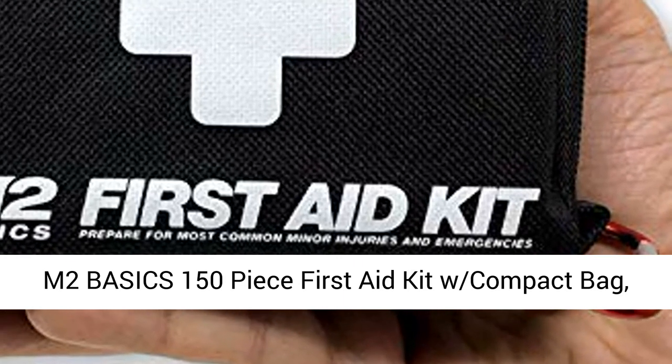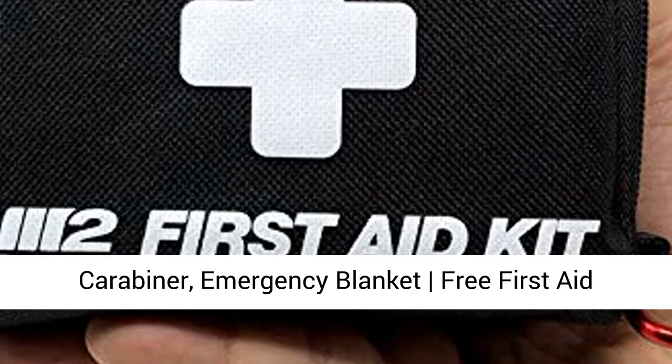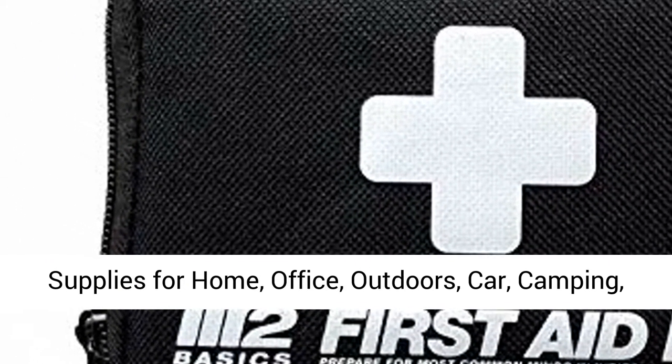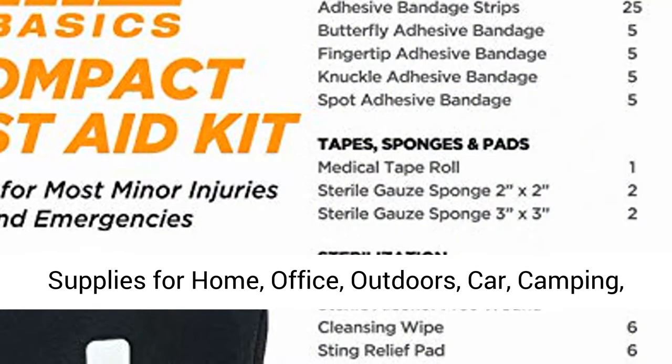M2 Basics 150-Piece First-Aid Kit with Compact Bag, Carabiner, Emergency Blanket, Free First-Aid Guide — Emergency Medical Supply full of supplies for Home, Office, Outdoors, Car, Camping, and Travel.